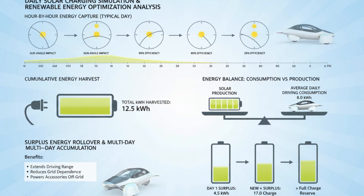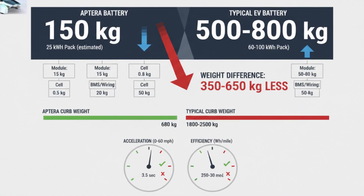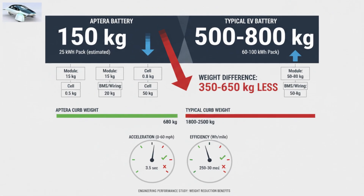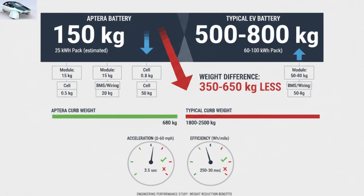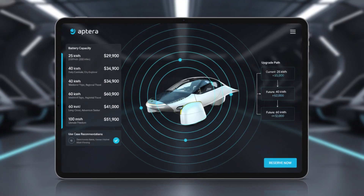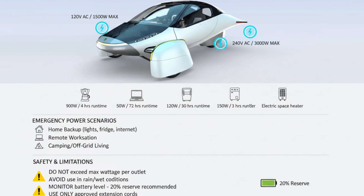Short trips become essentially free from the grid. Even longer trips benefit from passive charging whenever the vehicle is parked outdoors. Charging from the grid still matters, and here again the smaller battery becomes an advantage. On level 2 charging, the vehicle can recover meaningful range quickly. Even standard household outlets can add substantial miles overnight. When DC fast charging is used, the relatively small capacity means shorter sessions compared to large battery EVs charging at the same power levels.